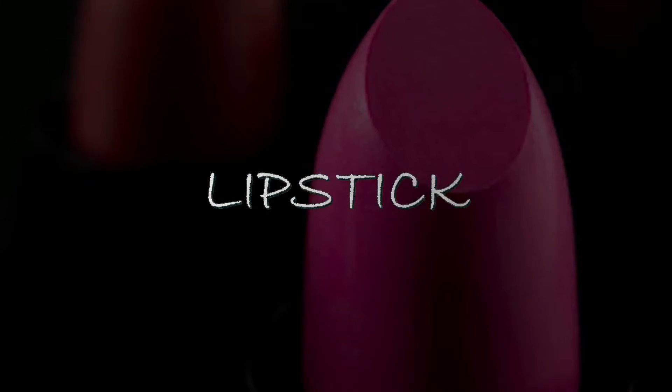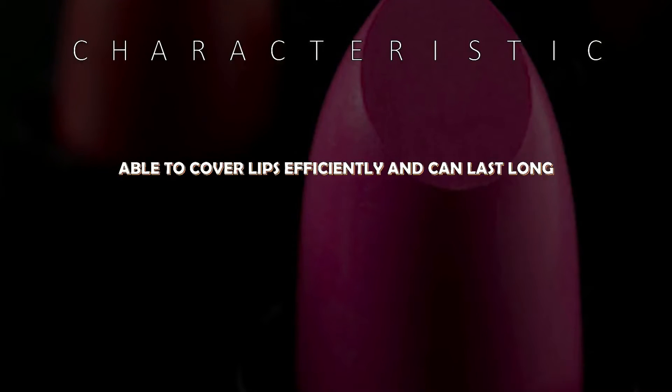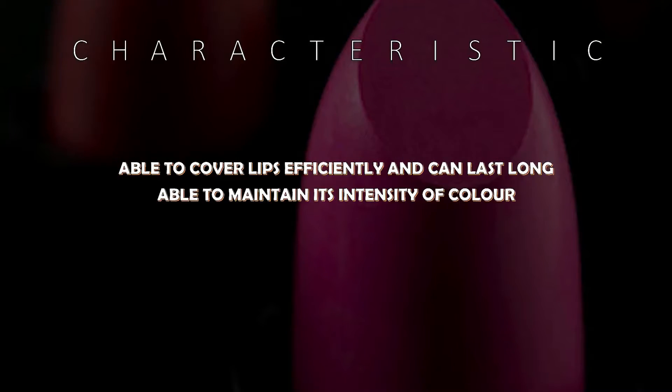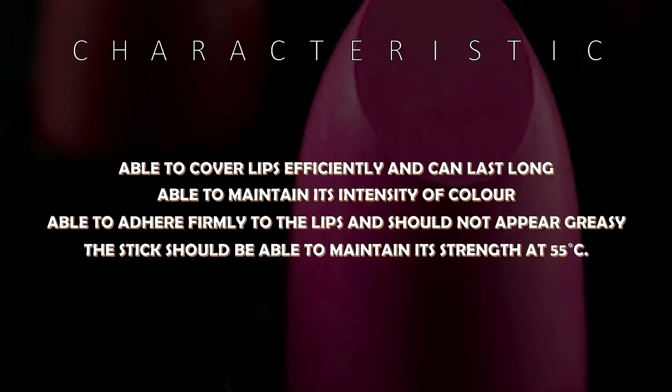Lipstick is a must-have makeup item for every woman. But do you know what it takes to be a good lipstick? These are the characteristics of a good lipstick that every user must know.